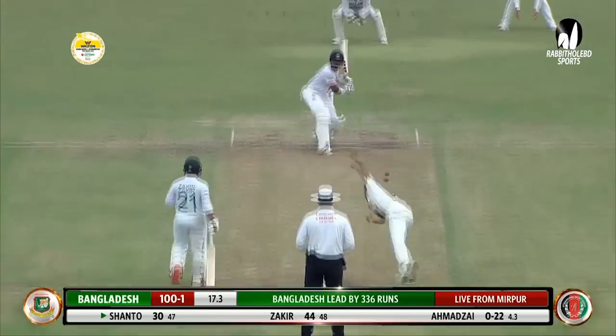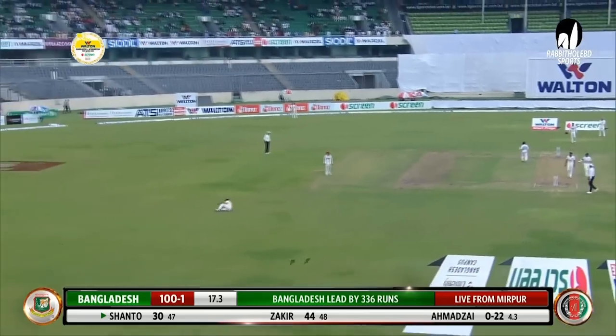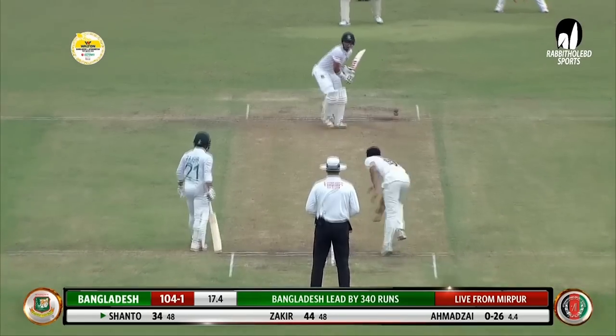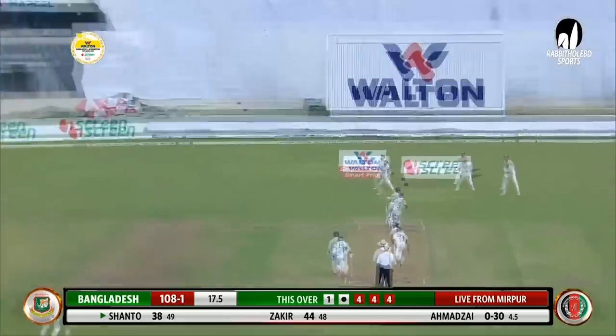Ahmed Zai coming round the wicket, angling towards the leg stump, and a shot again. Karim Jannah at mid-on misses out on back-to-back boundaries off his own ball. After that it has been just a beautiful, delightful show by Najmoulis and Shanto — the third boundary in the over.